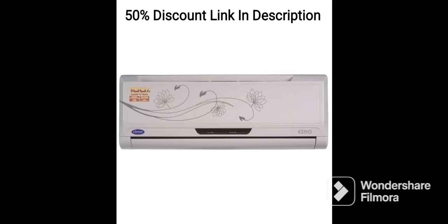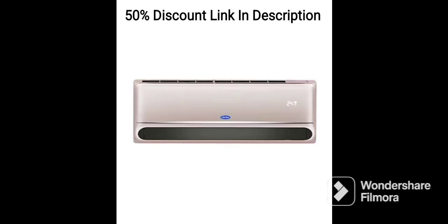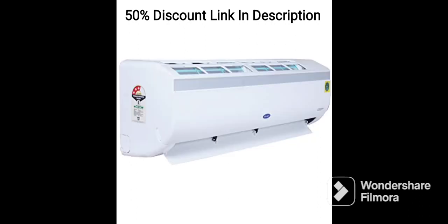DuraFresh Technology: The AC comes equipped with Carrier's DuraFresh Technology, which helps to remove harmful bacteria, dust, and other pollutants from the air. This ensures that the air inside your home is clean and healthy.